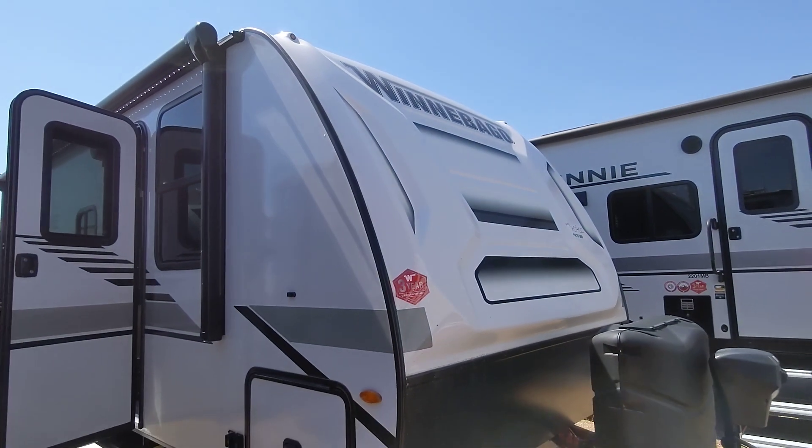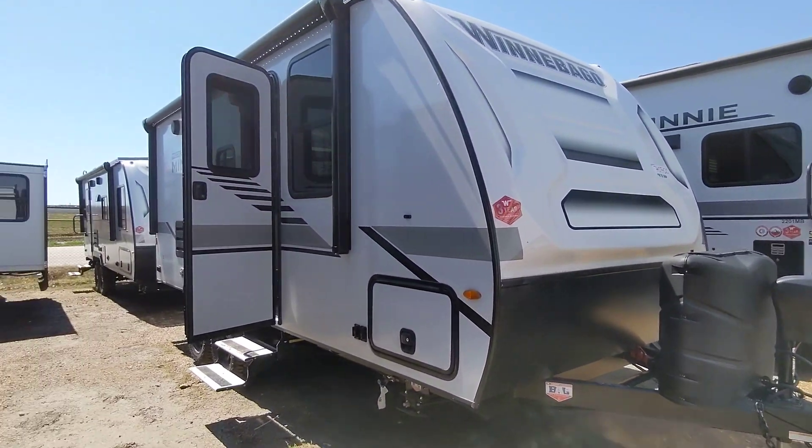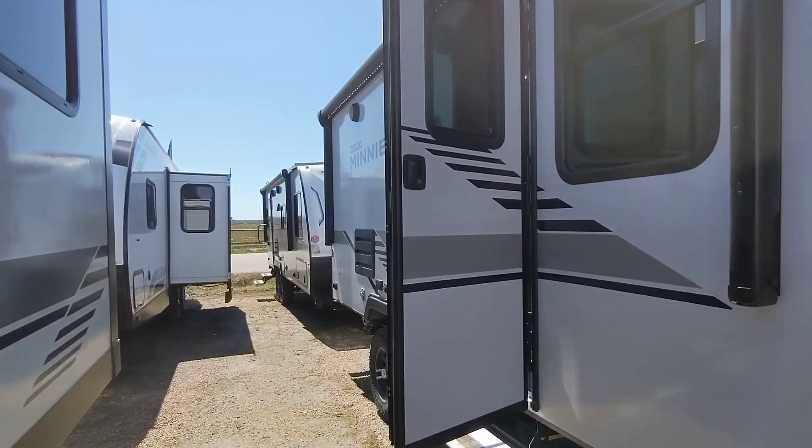Good afternoon, Bianca and Nico from Cliff Jones RV here in Sealy. I want to make a video for you on this awesome Winnebago Micro Mini 2108DS. We've got it in stock here.